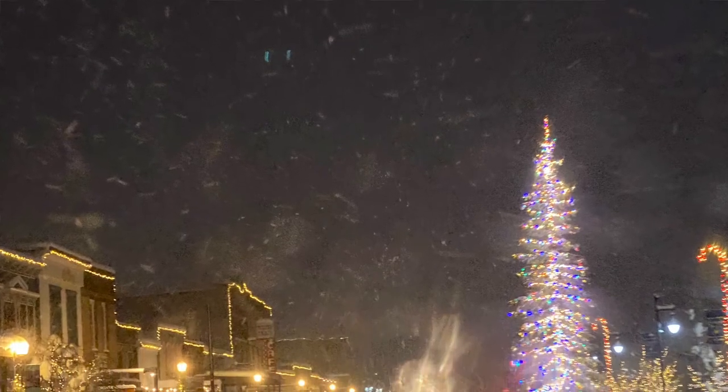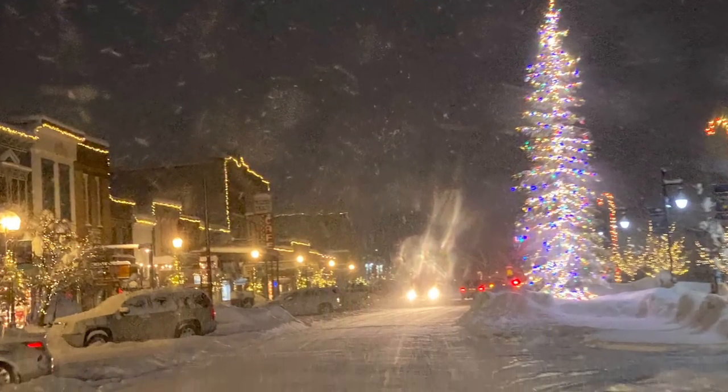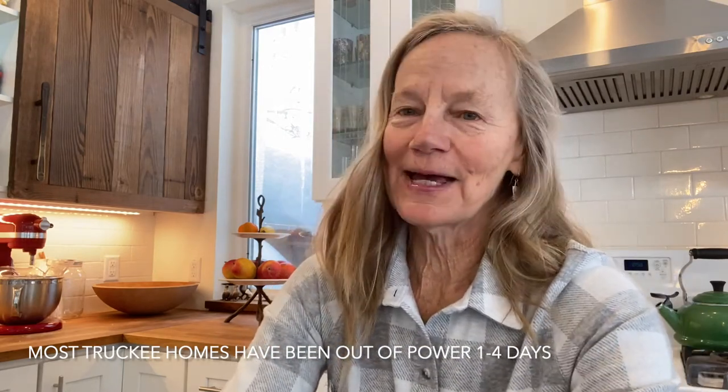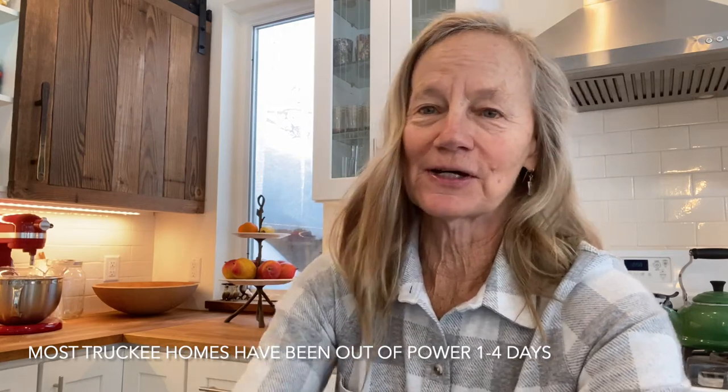Now this is not an average year, but no year is average anymore with global warming. Some people have been out of power for days — we were out for about 13 hours last week, but that wasn't too bad. Some people have been out for four or five days, especially around Donner Lake, and some areas up in Tahoe Donner have been without power for a few days.